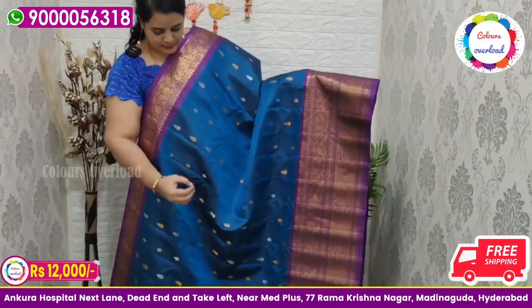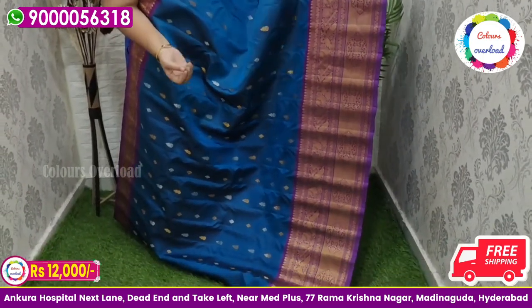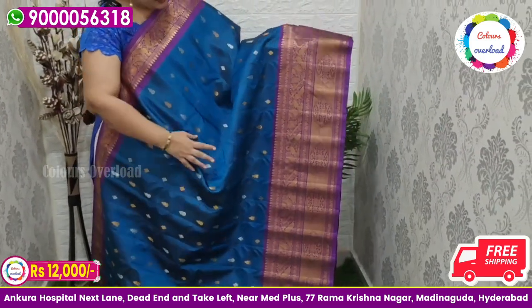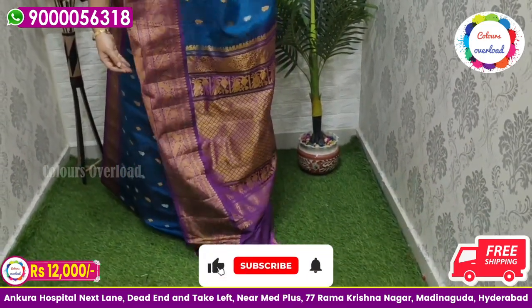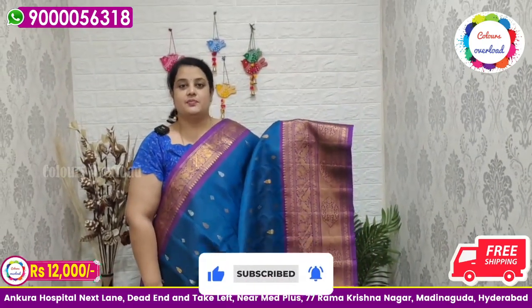Next, a beautiful peacock blue all over handloom Gadwal saree with gold and silver zari boota, and a purple color combination border, purple rich pallu, and purple color plain blouse with a long border inside folding. Beautiful saree price ₹12,000 free shipping, final price.